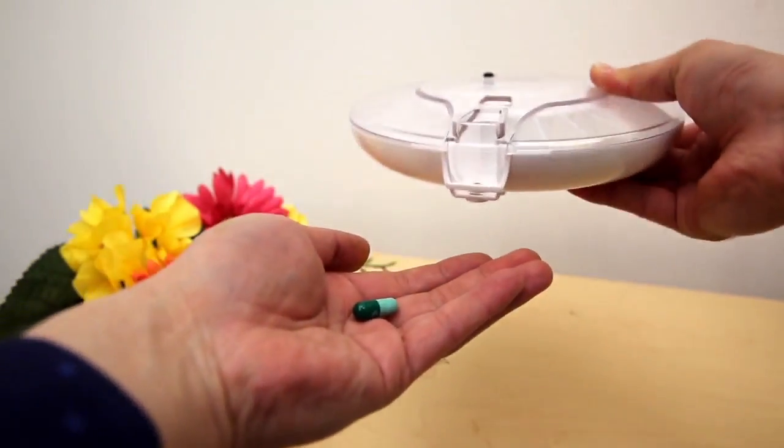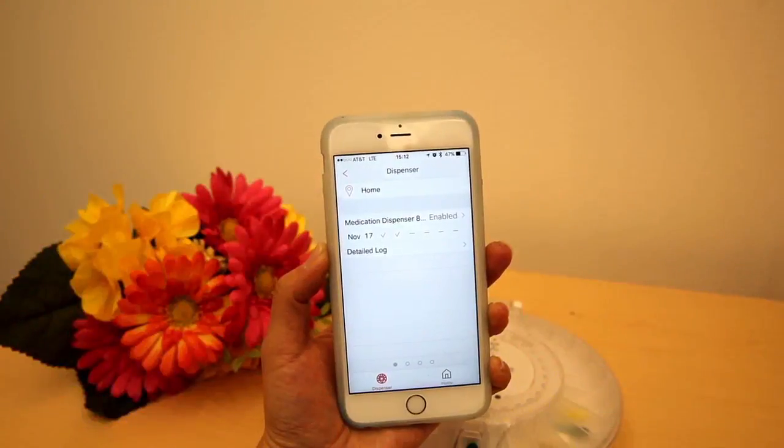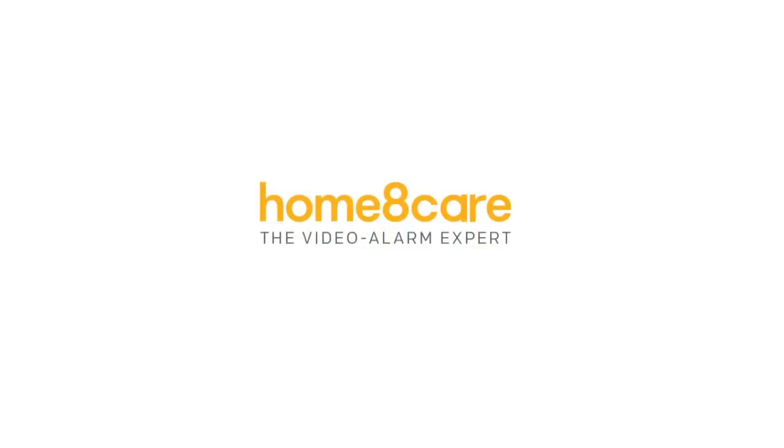Built-in sensors can accurately monitor the progress of your schedule and upload its dispensing history to the cloud server and your smartphone app. HomeAid Care Thrive!